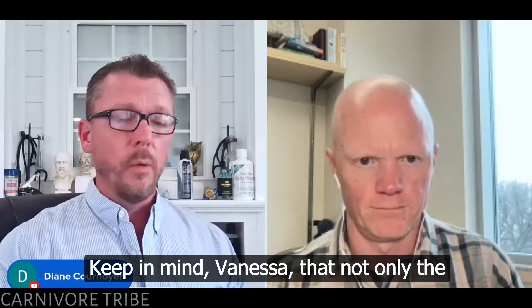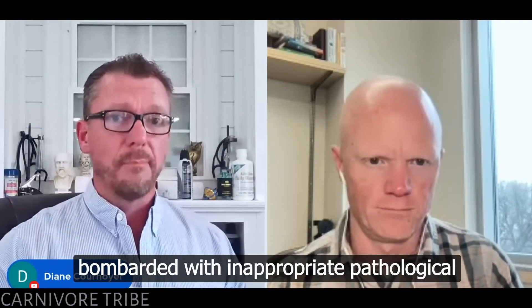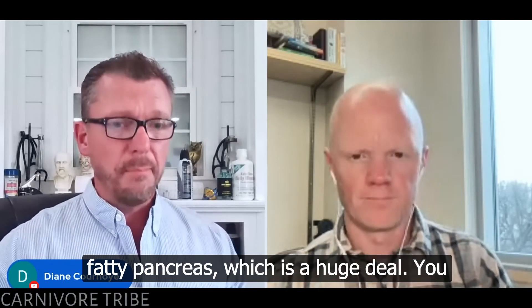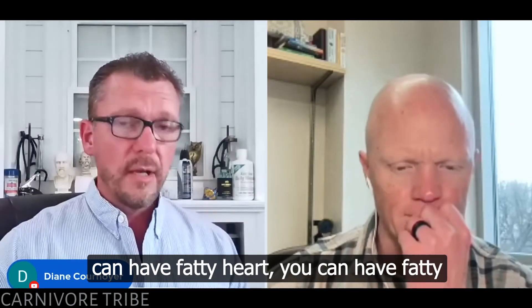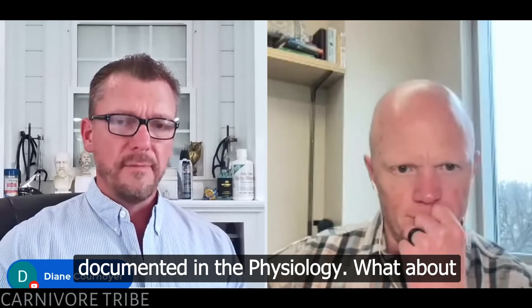Keep in mind, Vanessa, that not only the liver can be bombarded with inappropriate pathological fat. Also your pancreas — you can have fatty pancreas, which is a huge deal. You can have fatty heart, you can have fatty kidney. All of these things have been documented in the physiology.